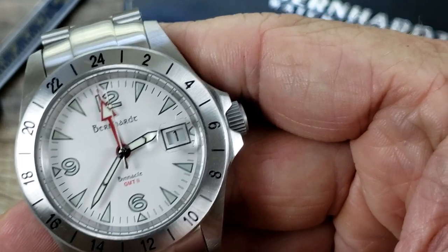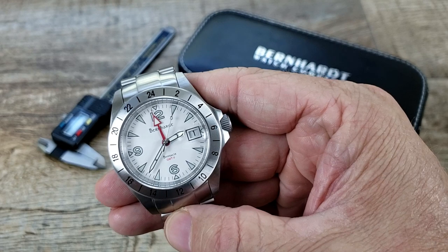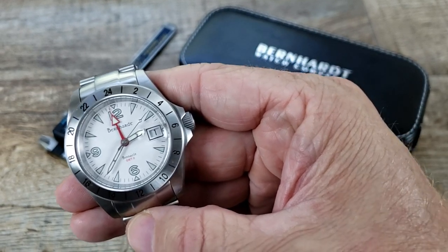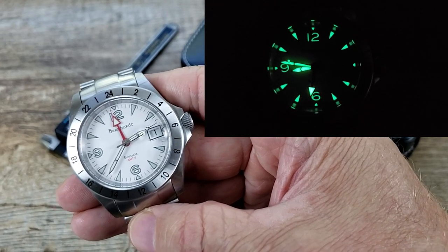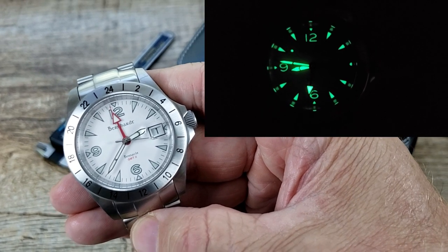This handset is very nice — I like it. The handset features a sweeping lollipop secondhand. The GMT hand and the indices are coated in Superluminova. I'm going to throw a shot up for you there, and that is just so bright and brilliant — very, very beautiful.